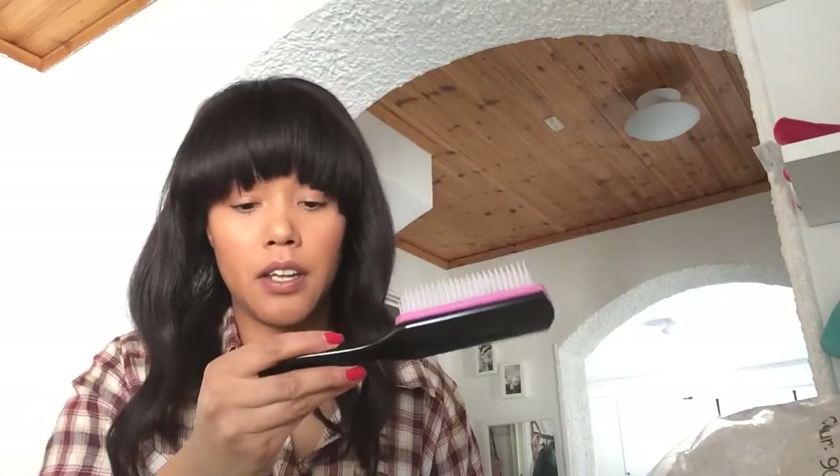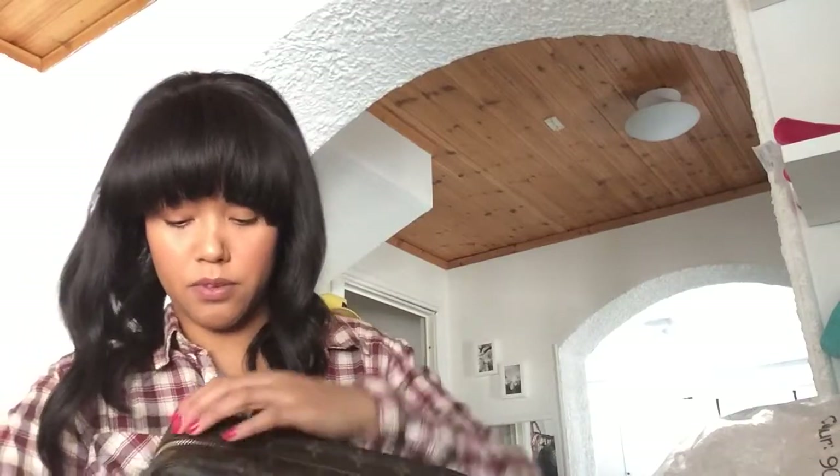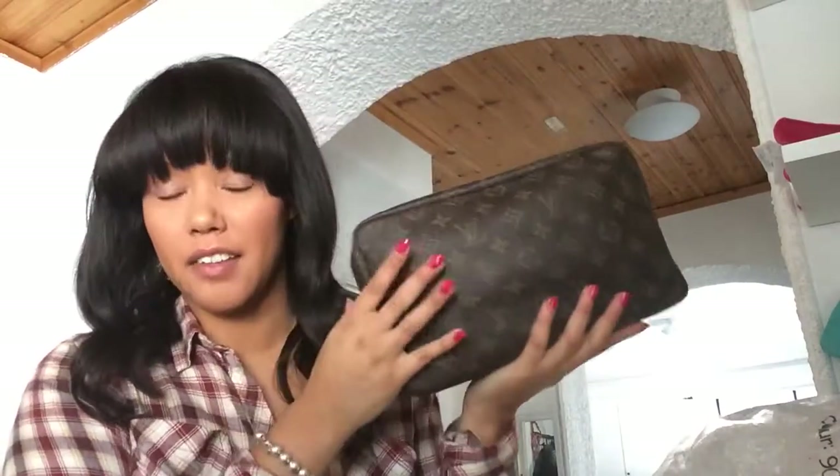My hairbrush from Sally's — it's like a Denman brush, a very great brush — goes in there as well. Last, I have a hair bonnet that I use when I go to sleep. This is actually the first time I'm packing this, and it all fits — I still have some room. It is quite heavy now, but you can see you can fit a lot of stuff and it's not too bulky. That's why I chose the 28.